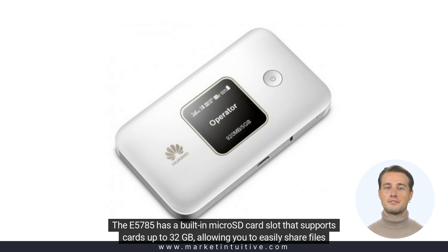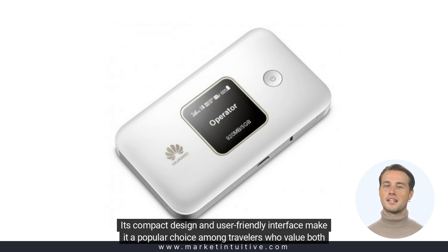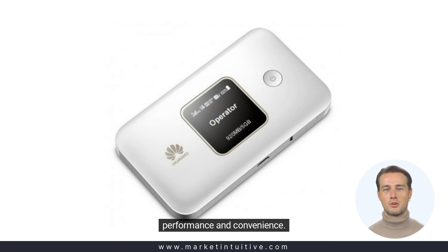This allows you to easily share files between devices connected to the hotspot. Its compact design and user-friendly interface make it a popular choice among travelers who value both performance and convenience.